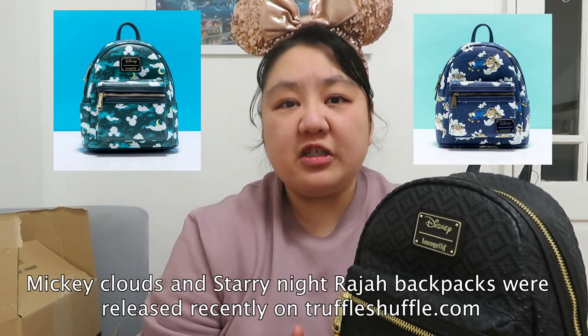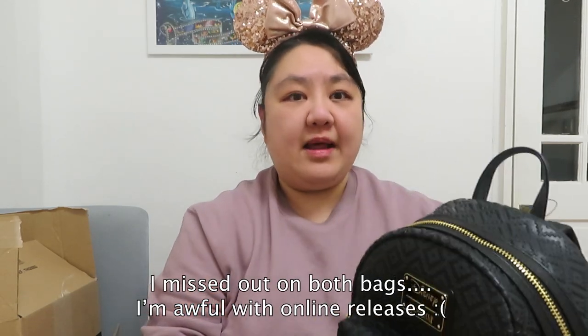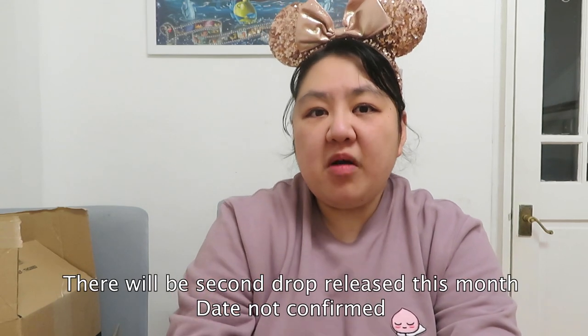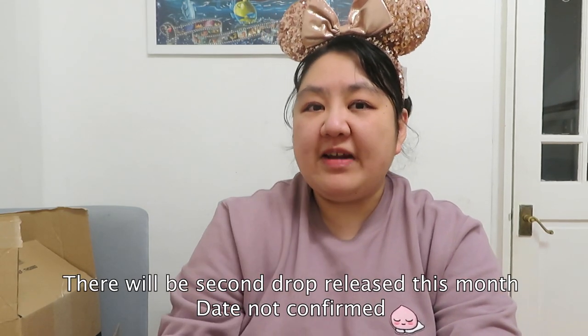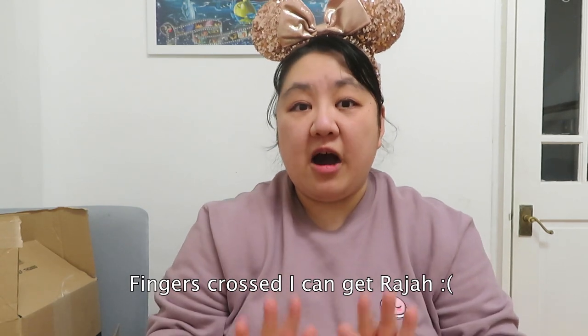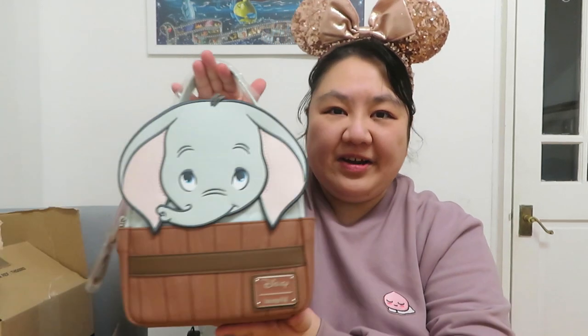Another grail released last week was the Mickey Clouds and the starry night blue Raja Lounge Fly backpack on Truffle Shuffle in the UK. I completely panicked in the morning and all my sites crashed on every single one of my devices, so I didn't manage to get either Mickey Clouds or Raja. But there is going to be a second drop this month in March, so hopefully I can get Raja — he's my main one — and stay calm enough on the day.